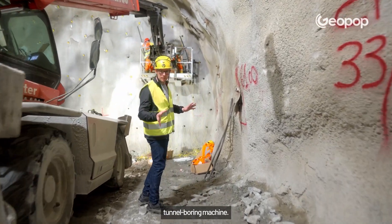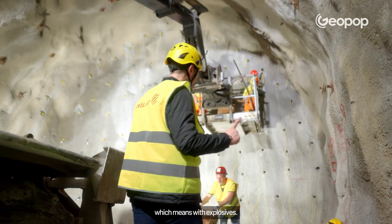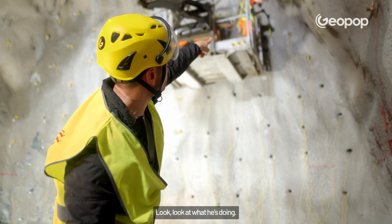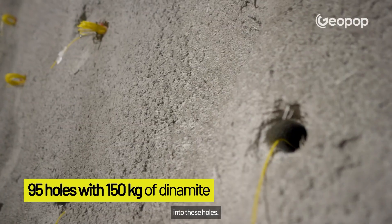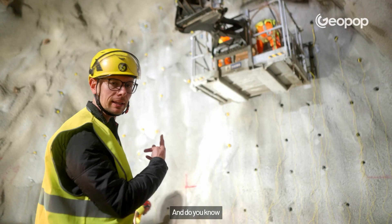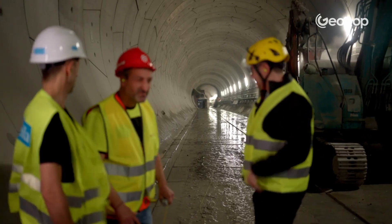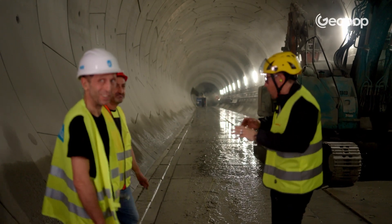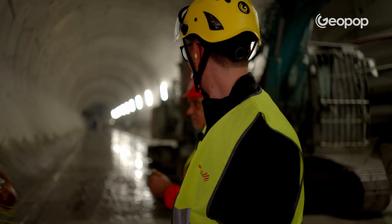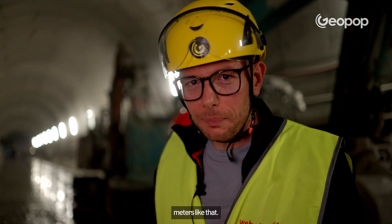Tunnels aren't always dug with a tunnel boring machine. In some cases, they're excavated using the traditional method — with explosives. Do you see those sticks of dynamite? They get placed into holes. There are about 95 holes in this case, for a total of 150 kilograms of dynamite. Three, two, one — fire. The excavation advanced by two meters just like that.